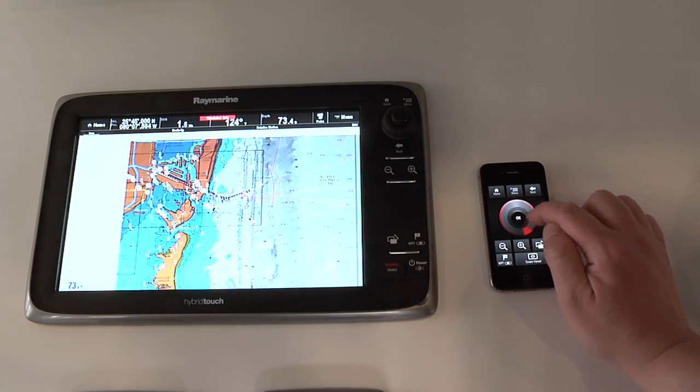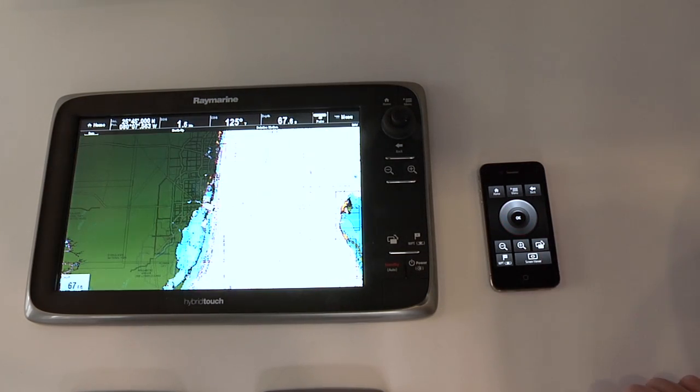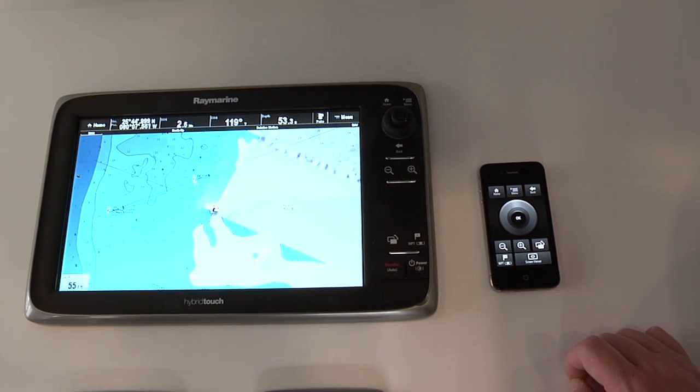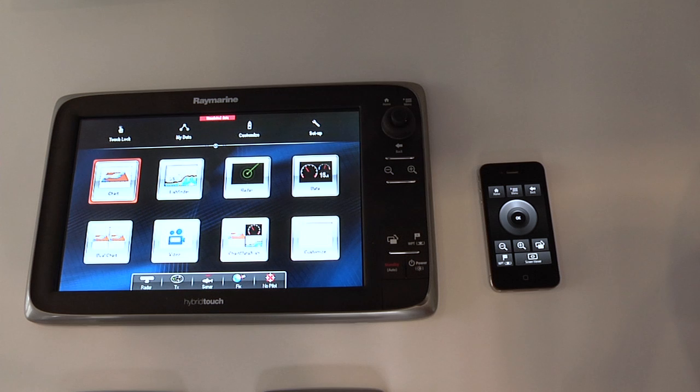The virtual remote keypad emulates all of the multifunction display's controls, including the cursor and rotary controls, allowing you to navigate features, rotate through screen menus, and make adjustments effortlessly.